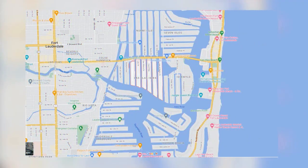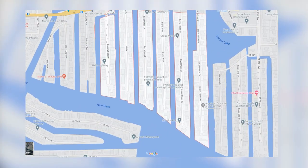This exclusive waterfront neighborhood referred to by the locals as Las Olas Isles actually consists of six smaller neighborhoods. Today we're going to check out those six neighborhoods that make up Las Olas Isles, and it is absolutely gorgeous.